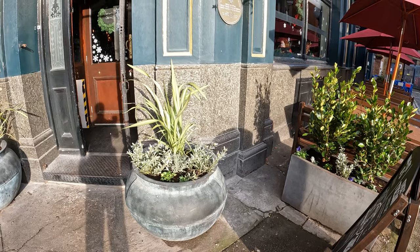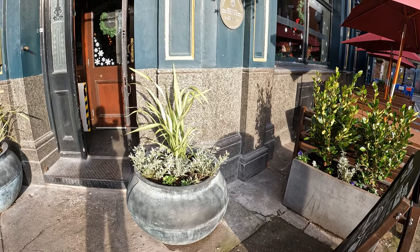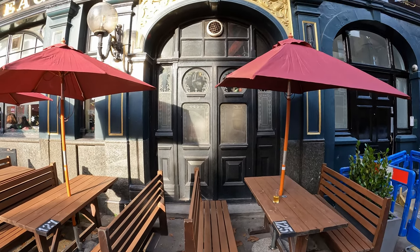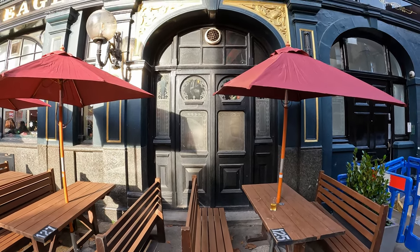Pub geology fans will be delighted to hear we have more granite at the base of the frontage. This is not a pub that Ruth Siddall has explicitly listed and identified the granite in her excellent publication 'Pub Geology,' but if I had to guess I would say this is probably Marina Pearl larvikite.